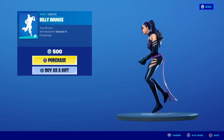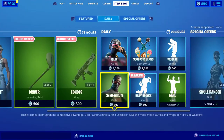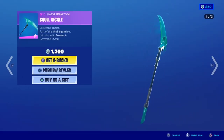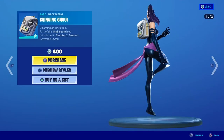We have the 200 emote — pretty nice one — and Billy Bounce, an awesome one. We also have Crimson Elite. I don't know if I'll be doing a stream today on Twitch, but if I do, don't forget to go to Twitch.